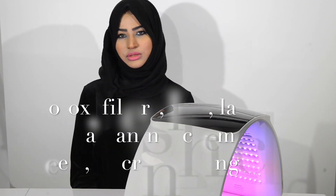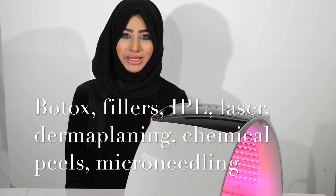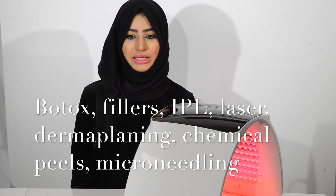The benefit of LED is that there are no known side effects to it. It can be used on any and every skin type. It can be added into all aesthetic treatments like Botox, fillers, IPL, laser, dermaplaning, chemical peels, microneedling — you name it.